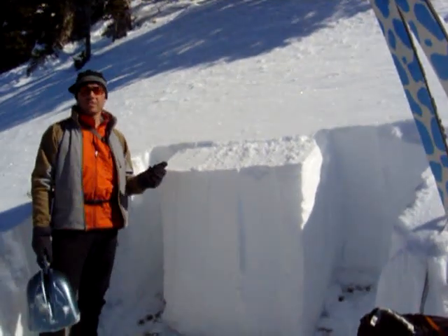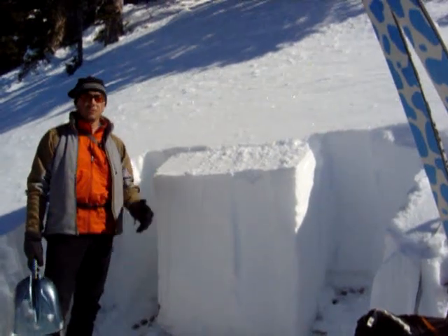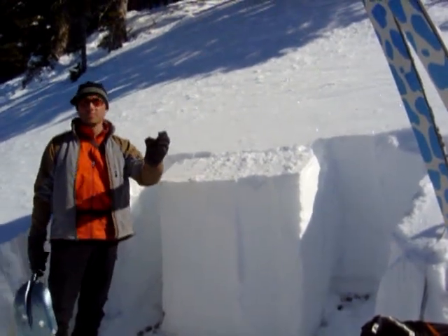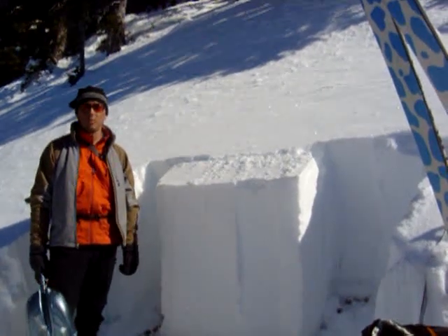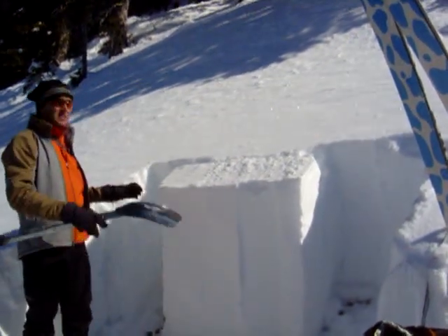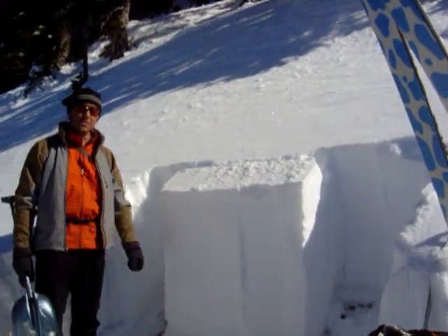We're here on a 32-degree slope on the west side of the Bridge Range, basically at the top of Truman Gulch. This is really close to where there was a skier-triggered slide about a week ago. What I've done here is isolated a column 30 centimeters by 90 centimeters.